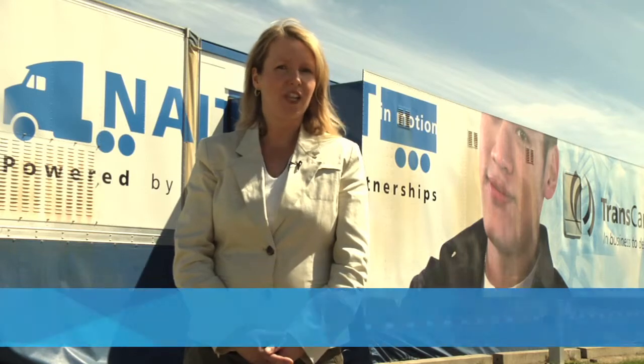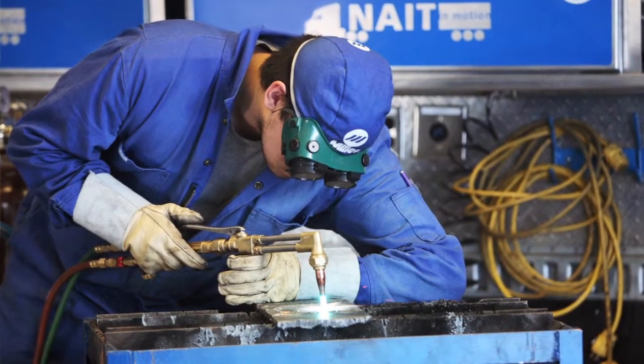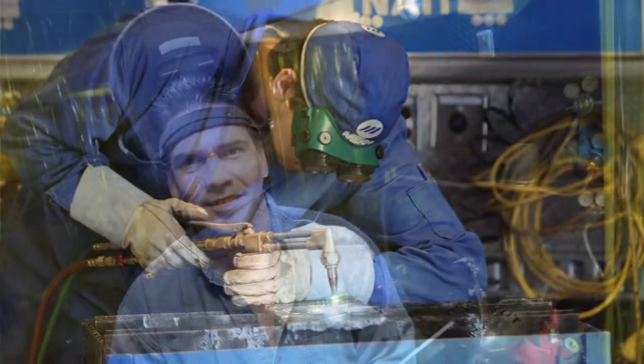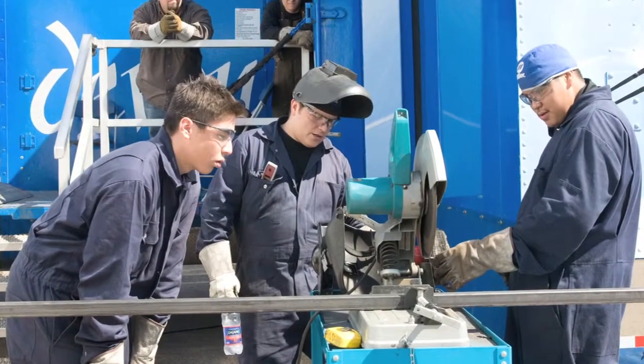NAIT's technical training and applied education is in demand, now more so than ever. In 2004, NAIT launched the NAIT in Motion, or NIM, mobile education unit. A highly successful initiative using the NAIT in Motion unit is the Introduction to the Trades program. This innovative program meets the unique needs of Aboriginal learners and prepares them to enter the workforce.